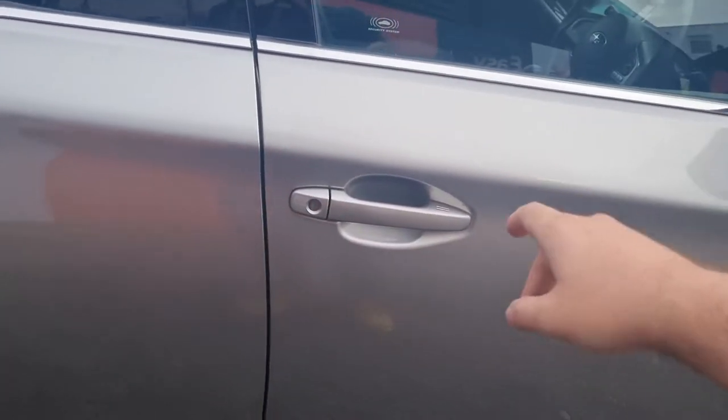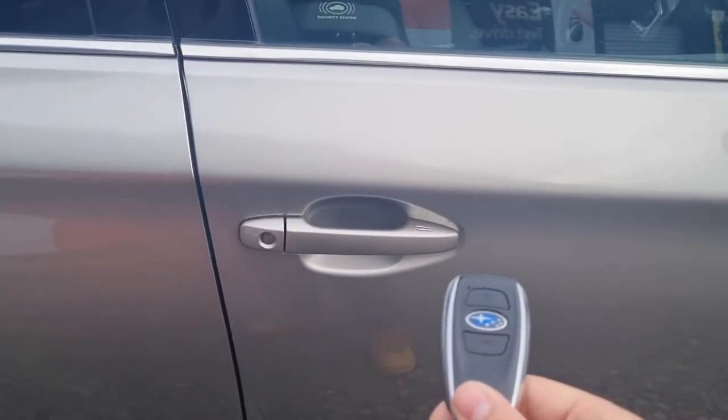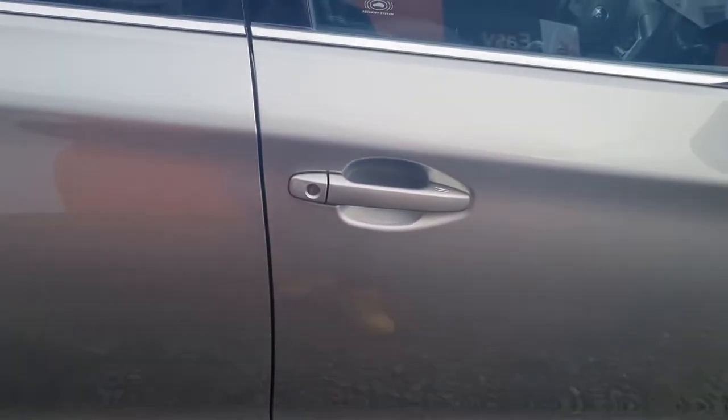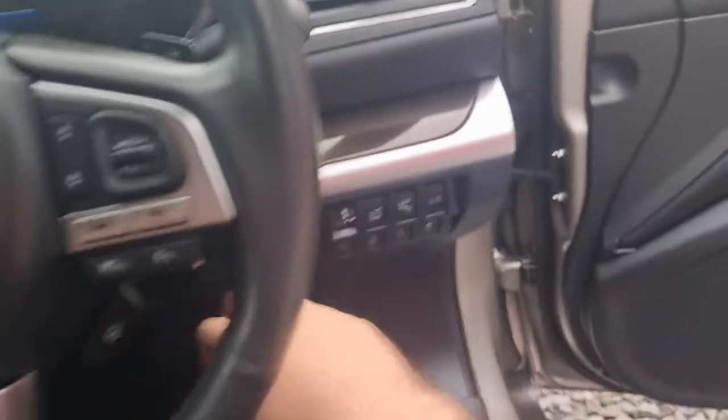This one has the keyless entry feature. As long as you've got the fob in your pocket or in your bag, all you have to do is touch these two lines and that'll lock the vehicle. To unlock, just put your hand inside the door handle and the car will unlock. Jump inside, put your foot on the brake, push the on button, and the car will turn on.